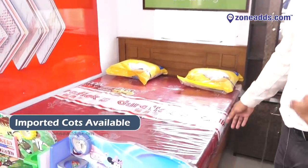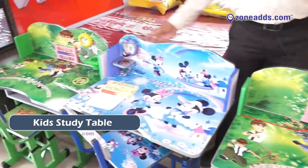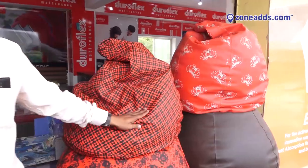We have a few more imported cots in our other showroom. These are baby study tables. We also have beanbags in many models — several designs in XL and double XL sizes.